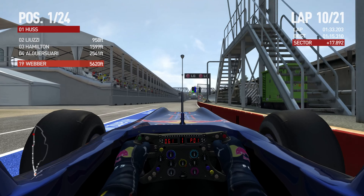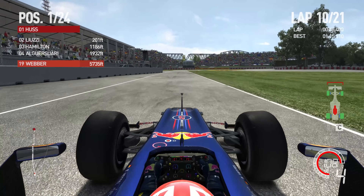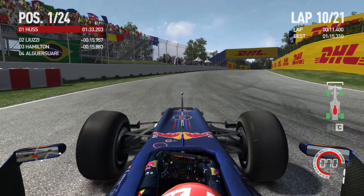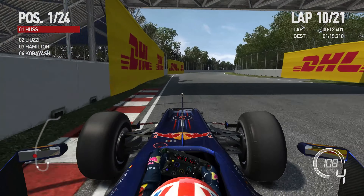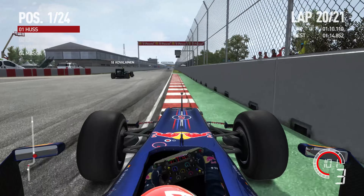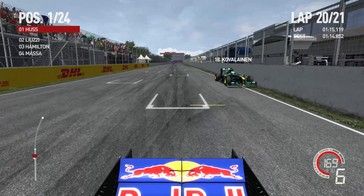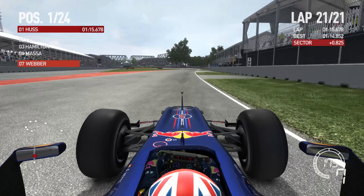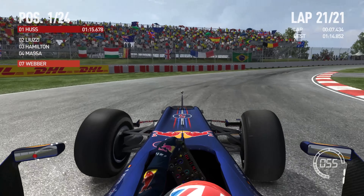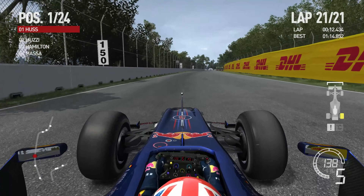Exiting the pits now. We have Luzzi to worry about, but we have quite a big gap to Luzzi. We've got Heikki Kovalainen, who we are going to lap, coming onto the last lap. We literally led and dominated this race — we're even lapping cars. Pretty good race so far, if you ask me.